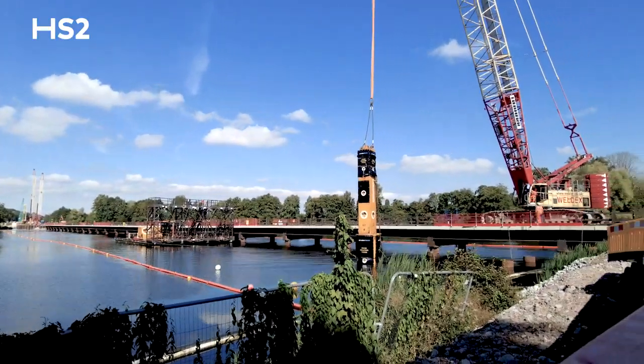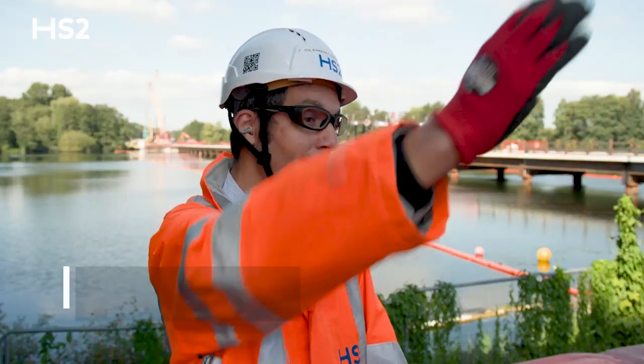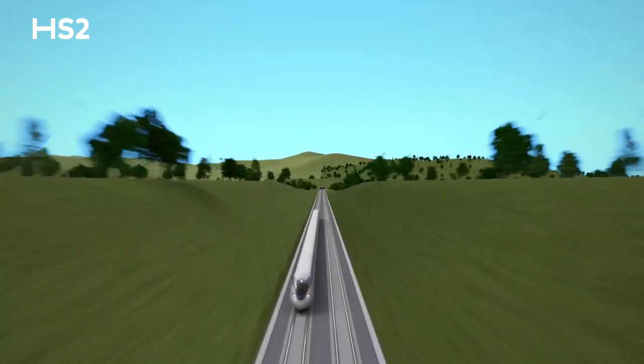Here you are in the middle of the Colne Valley viaduct. London is this way, Birmingham and the north are that way. In terms of experience for the passengers, you will leave London via a tunnel, go on the viaduct, and then reach a new tunnel at the end of the viaduct.